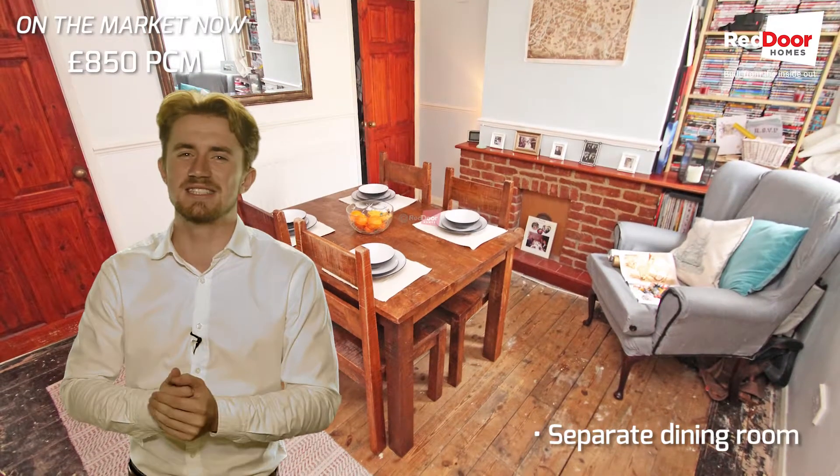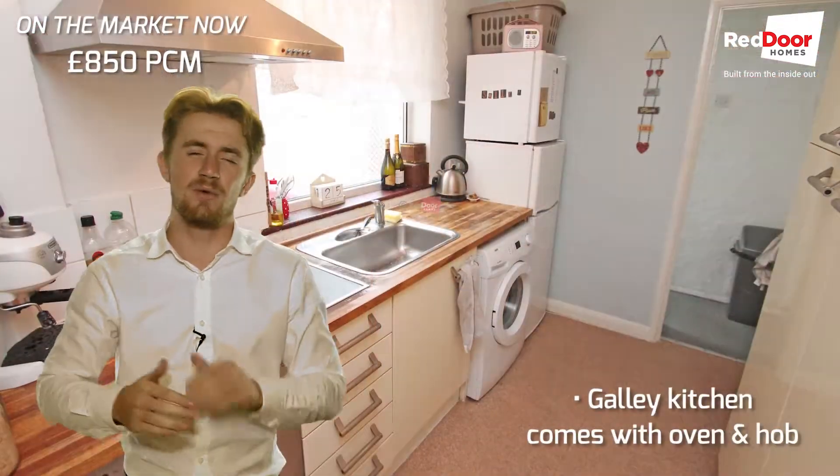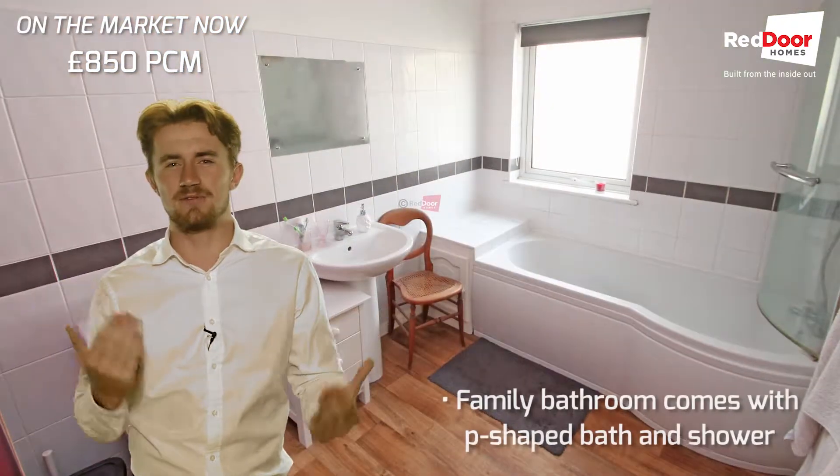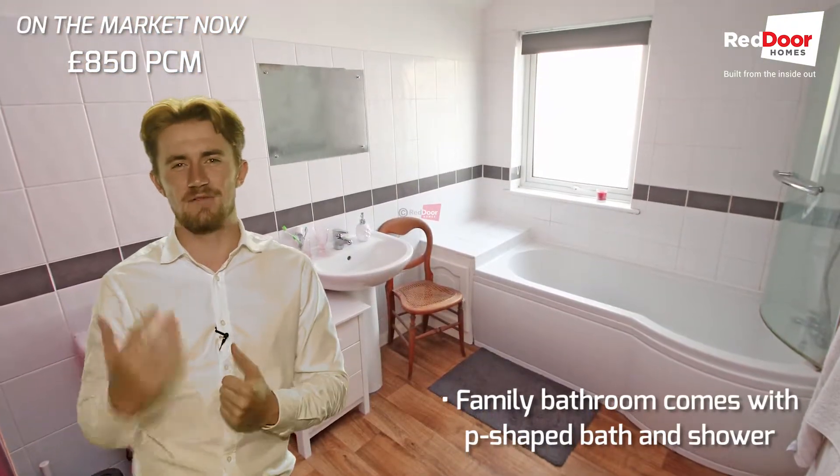Through to your diner now, you've got enough space here for a decent table and chairs. After this you've got a galley kitchen with lovely worksurfaces, and finally your family bathroom which comes with a very nice P-shaped bath and overhead shower.